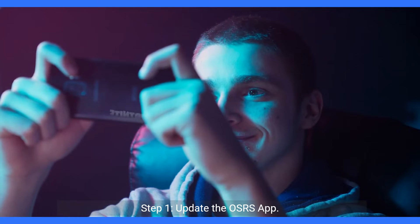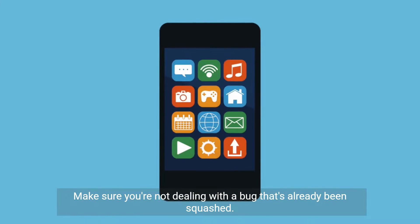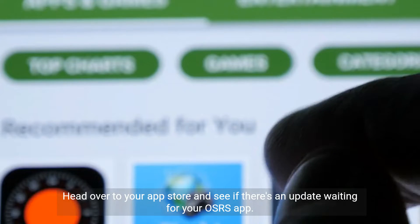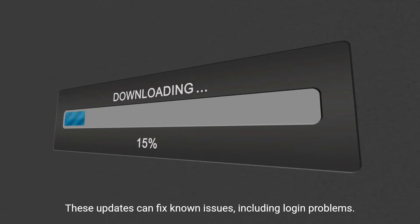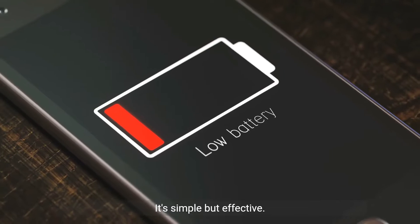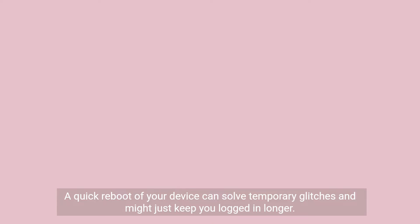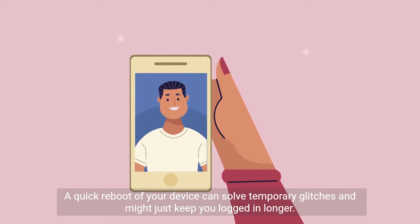Step 1: Update the OSRS app. Make sure you're not dealing with a bug that's already been squashed. Head over to your app store and see if there's an update waiting for your OSRS app. These updates can fix known issues, including login problems. Step 2: Restart your device. It's simple but effective — a quick reboot of your device can solve temporary glitches and might just keep you logged in longer.